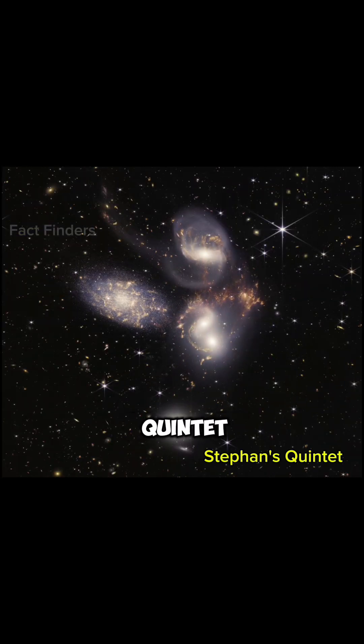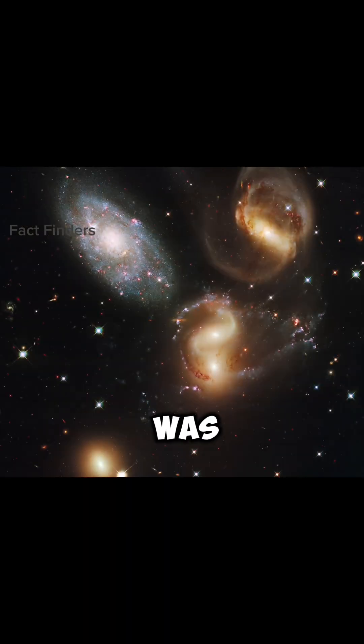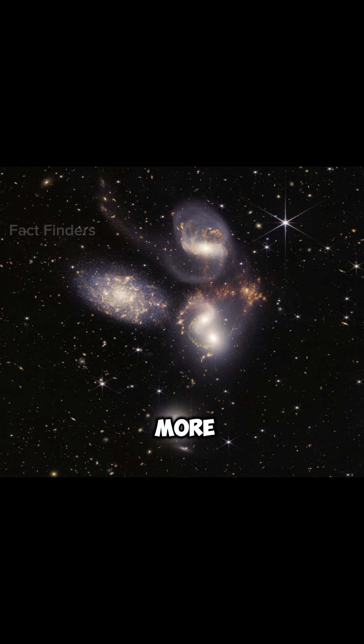The second one is Stephan's Quintet, in which we can see a group of five galaxies. This image was also first captured by Hubble, but by the James Webb Telescope, we can see it more clearly.